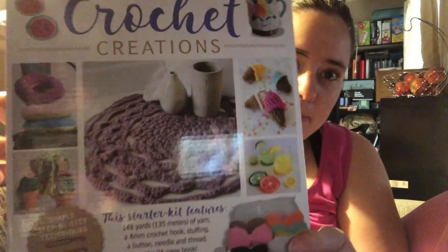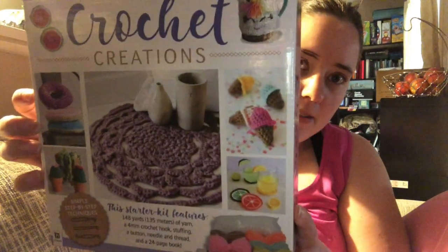It's a crochet kit! There's 148 yards of yarn, a 4 millimeter hook, stuffing, a button, needle and thread, and a 24-page book.